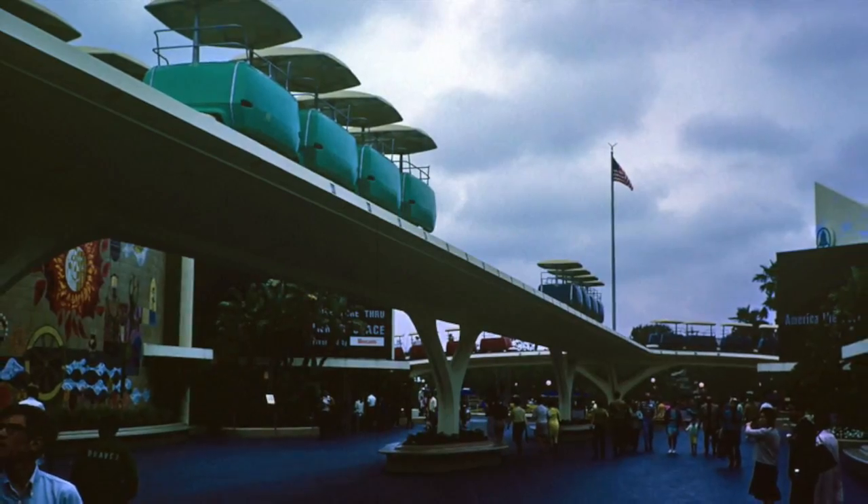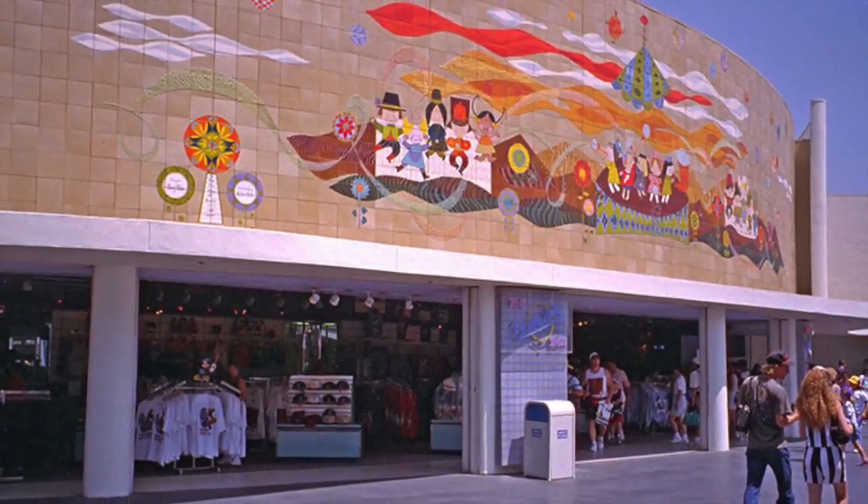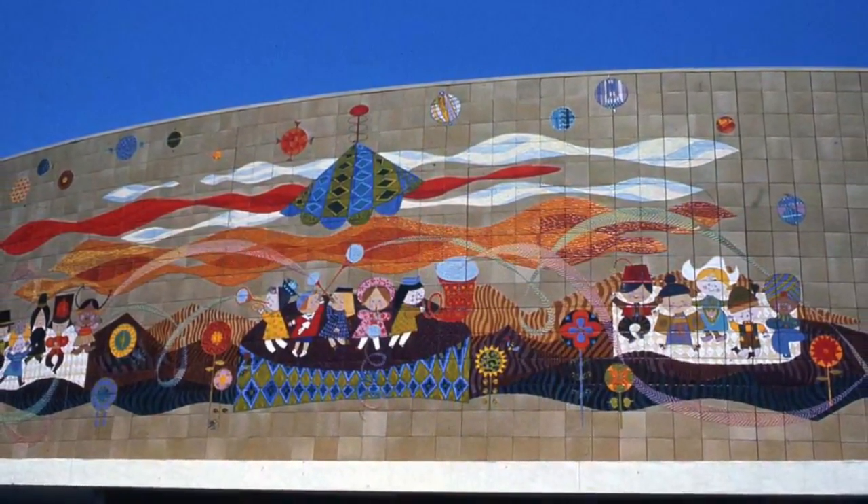As we approach the People Mover station, you can see the colorful murals symbolizing the happy spirit of children in today's world and in tomorrow's.